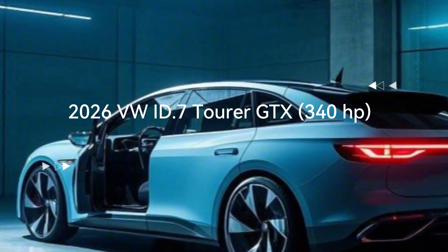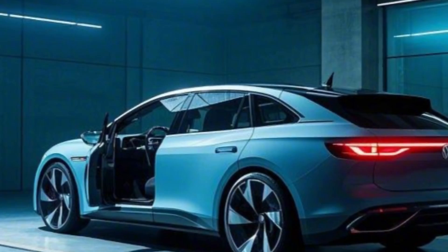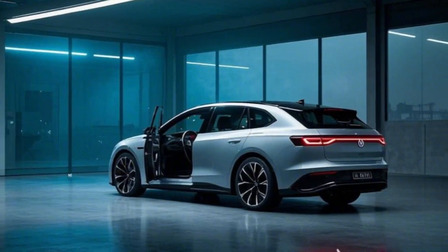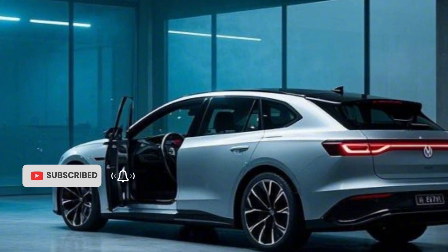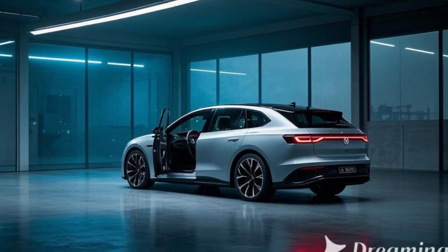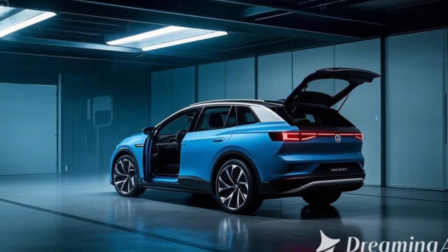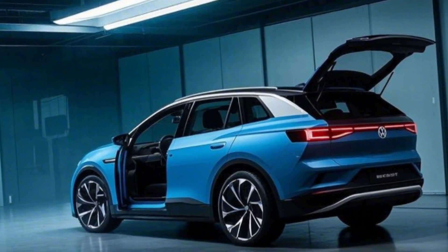2026 Volkswagen ID.7 Tourer GTX — the performance electric wagon is here. Volkswagen has unveiled the all-new 2026 ID.7 Tourer GTX, an electrifying addition to its growing lineup of EVs. Combining wagon practicality with GTX performance and cutting-edge technology, the ID.7 Tourer GTX is set to redefine the electric performance segment.